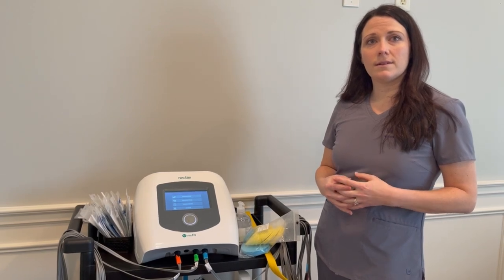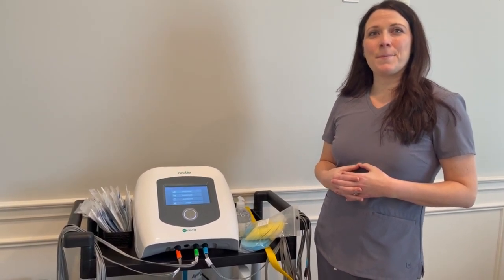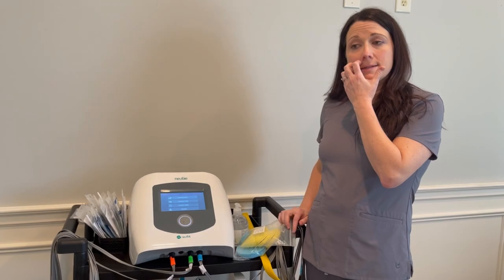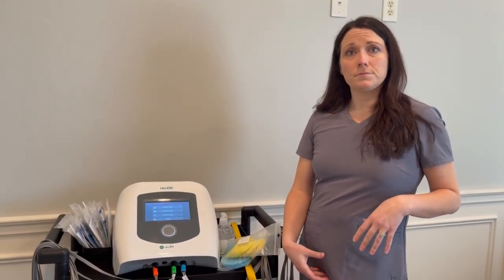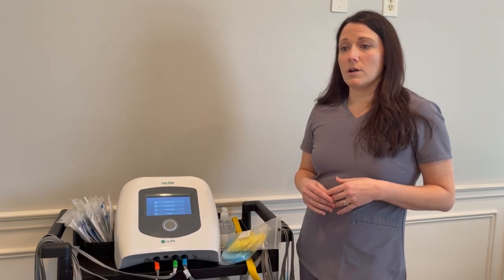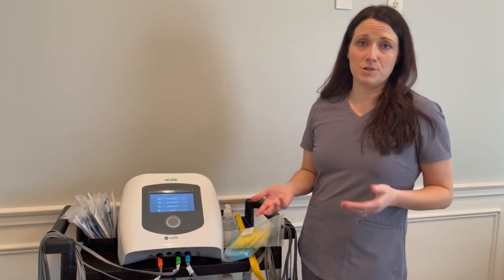One interesting thing is the pelvic floor connection. I specialize in pelvic health as well. A lot of times people don't realize that their back pain, hip problem, or leg pain may actually be coming from their pelvic floor, and vice versa — if you've had back problems for a long time, it can cause problems down the chain and also in the pelvic floor region. A pelvic floor assessment can sometimes pinpoint a pain that's been occurring in your leg for quite some time and that you just couldn't figure out where it was coming from.